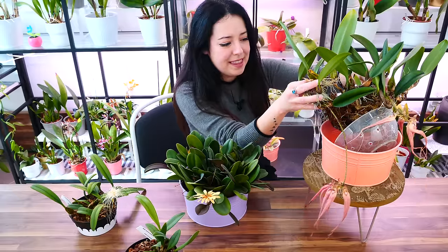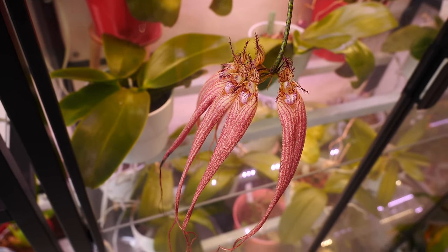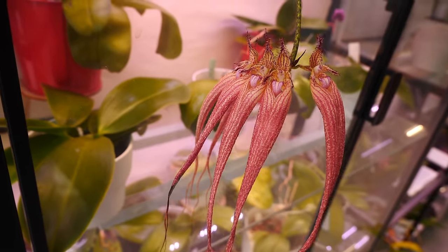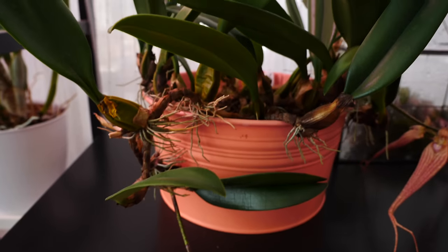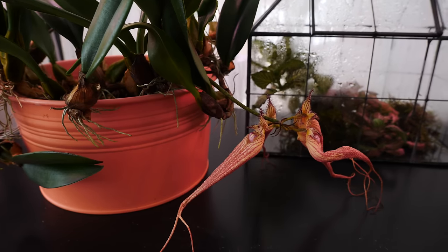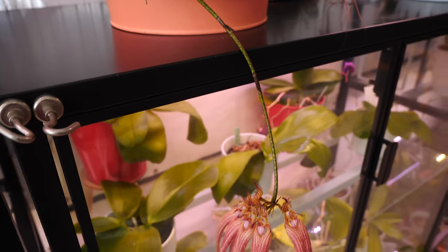This bloom is fading as we speak — this petal was not like this. Let's focus on the Elizabeth n Buckleberry: this is my oldest bulbophyllum and it's spilling. It fell, so we don't look too well. Luckily I needed to repot it anyway because it's been in here for three or four years. My dilemma is I don't know what to pot it in, because bulbophyllums are thirsty orchids and will always do better in a moist environment.